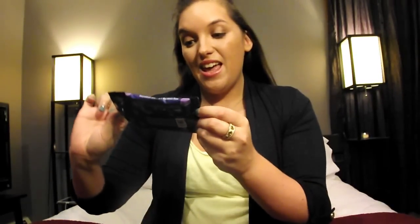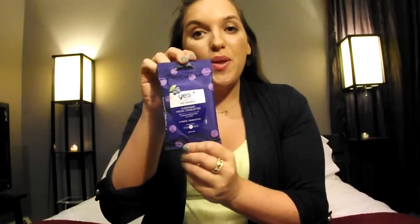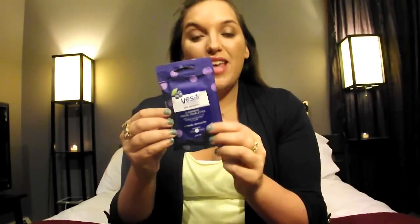My next favorite is a face towelette — it is the Yes to Blueberries Age Refresh face cleansing towelette, and it has apple and lemon peel. I use this to take my makeup off and they are amazing. This came in my Birchbox. I really like these products because I feel like they're not as harsh as some of the regular drugstore towelettes — they're a lot more gentle on my skin. I have very oily, acne-sensitive skin, so I need the most natural products. I'll be purchasing the full size when I finish my Yes to Cucumbers.